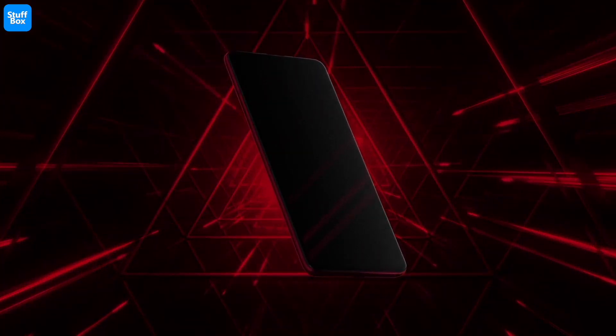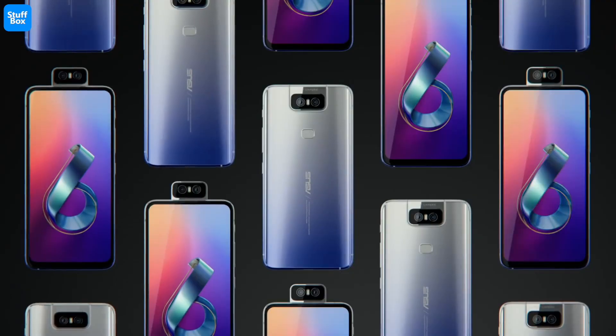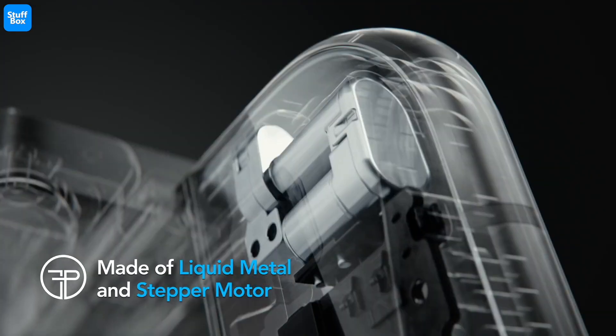Over the years OEMs have tried using motorized pop-up cameras, like the Redmi K20 Pro, while others have used flip camera mechanisms, like the SS6Z.